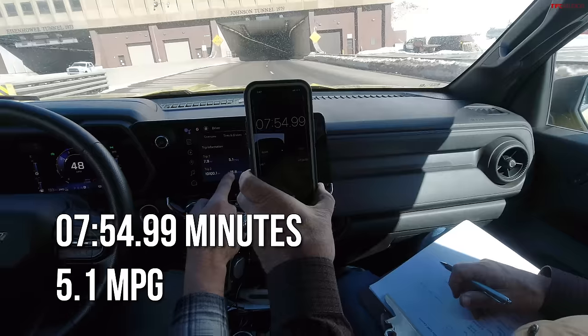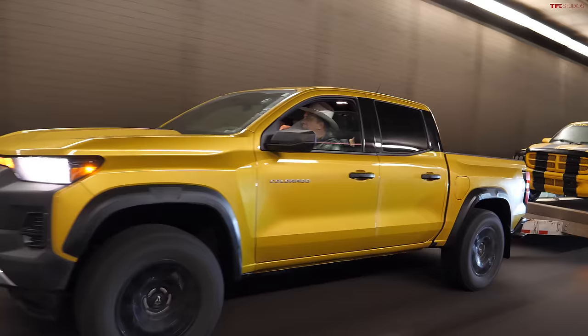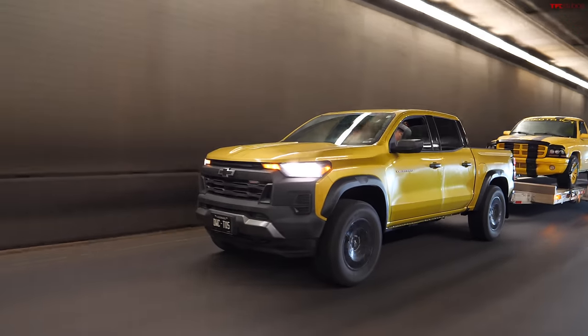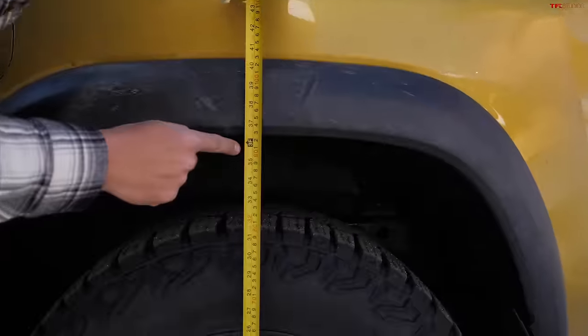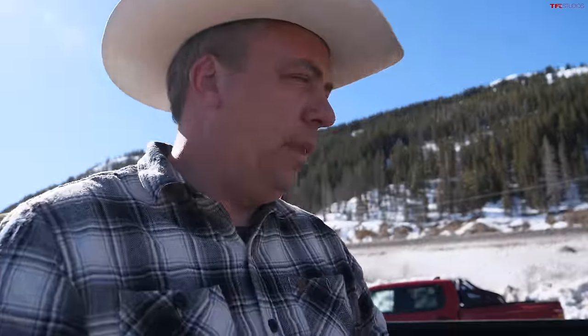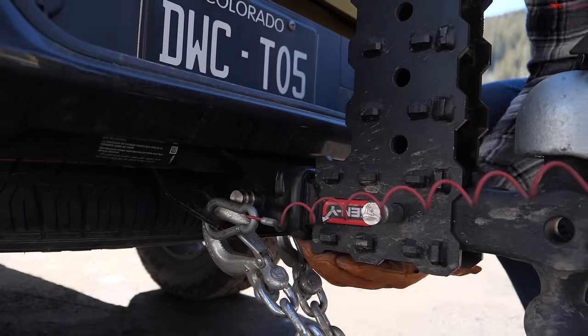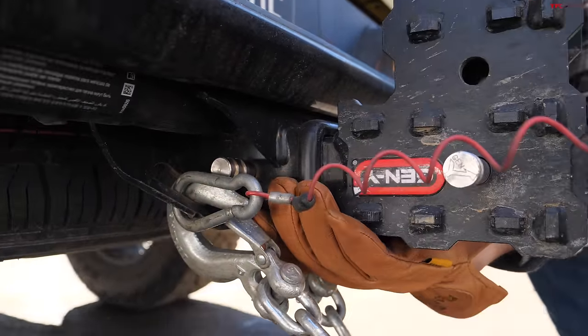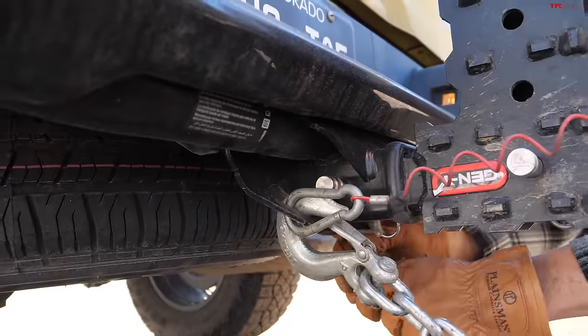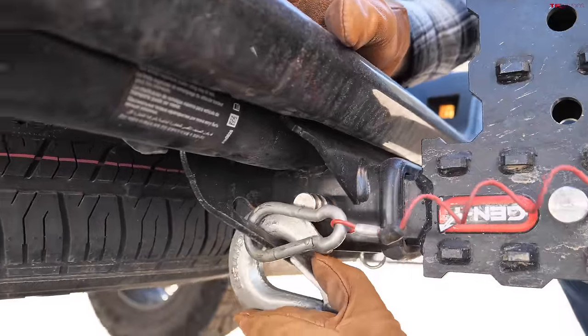5.1 MPG — good fuel economy result. Let's measure the laden suspension height on the Chevy Colorado: 36.5 inches on one side, 36.25 on the other — let's call it 36.5. Now unhooking the trailer to measure unladen height. The hitch is a little more hidden than the Ford's — the pin is behind a gusset, requiring a bit more of a reach.